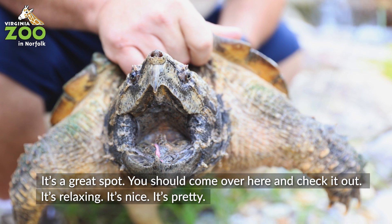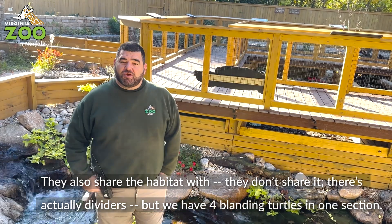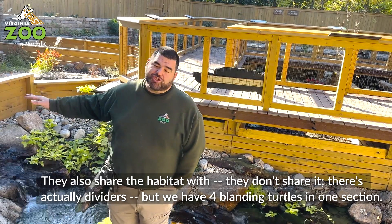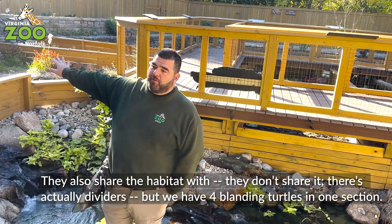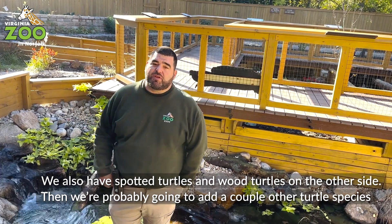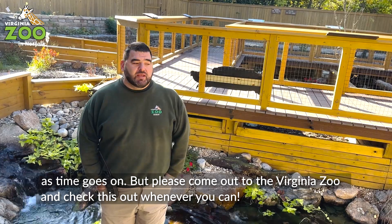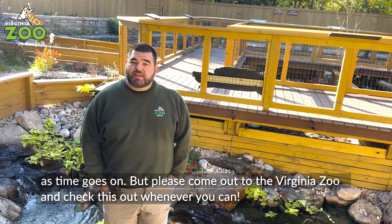It's a great spot — you can come over here and check it out. It's relaxing, it's nice, it's pretty. They also share the habitat — well, there are actually dividers — but we have four Blanding's turtles in one section. We also have spotted turtles and wood turtles on the other side, and we're probably going to add a couple other turtles. Please come out to the Virginia Zoo and check us out whenever you can.